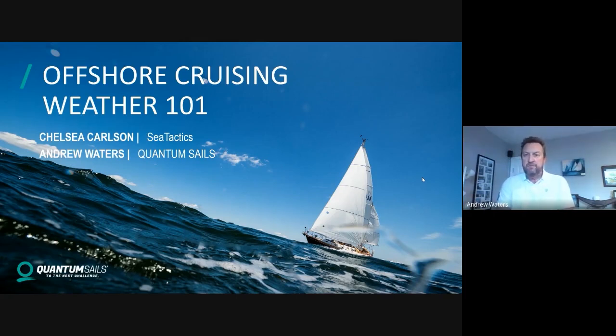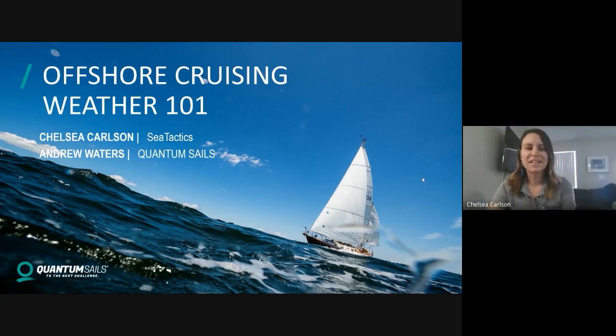Thanks Andrew, I'm happy to be here and talk to you guys about offshore weather intro. My name is Chelsea, I'm a meteorologist based out of Florida and I'm also a sailor. I've been looking at weather since I was a kid and started applying it to sailing once I got my meteorology degree.